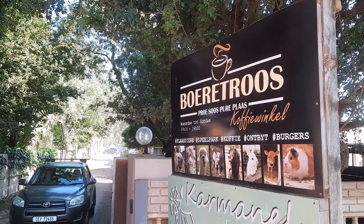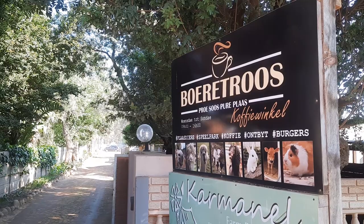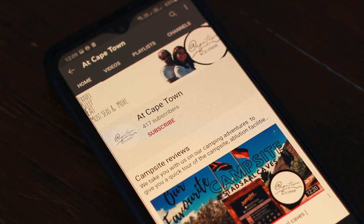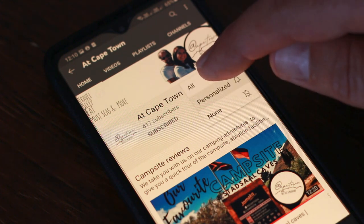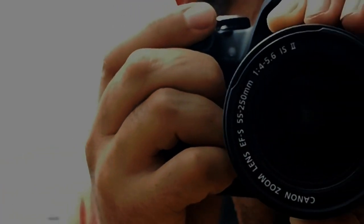If you liked and found this video informative, please give us a like. And if you want to see more of what Cape Town has to offer, please subscribe and click the notification bell to not miss out on our next adventure. Until next time, and remember — it's not just a mountain!